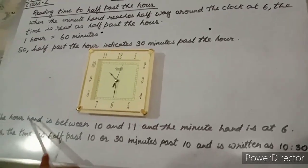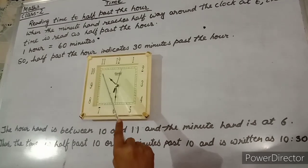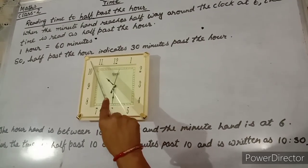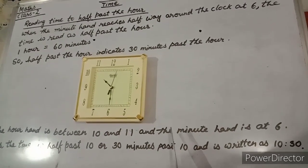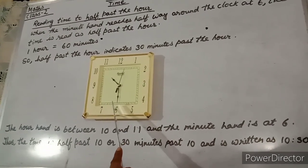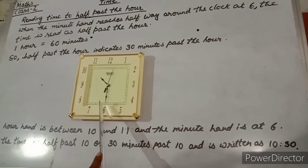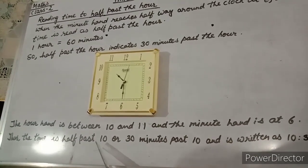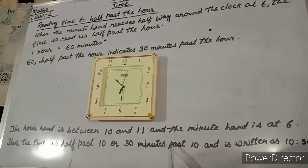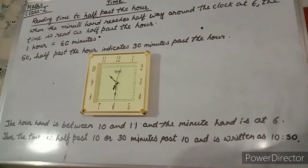The hour hand is between 10 and 11, and the minute hand is at 6. Thus, the time is half past 10 or 30 minutes past 10, and is written as 10:30.